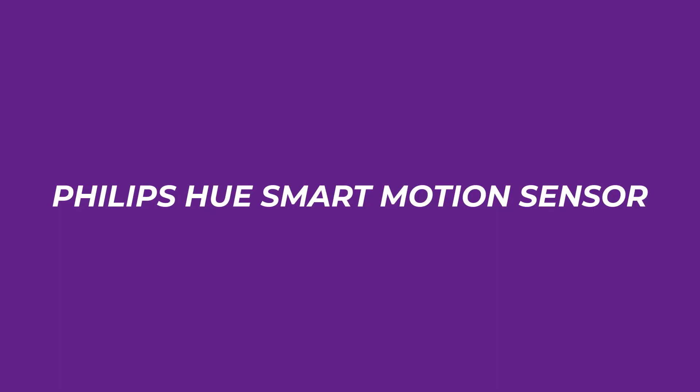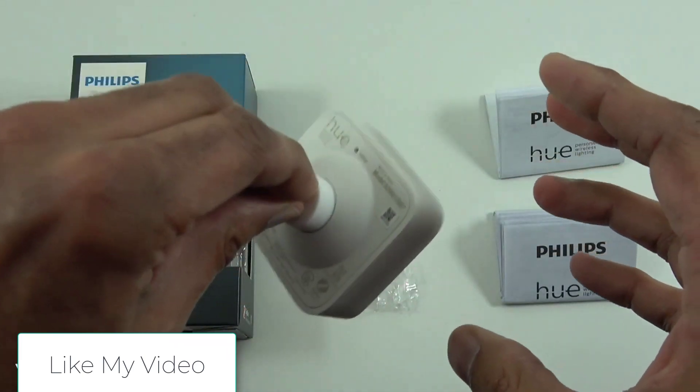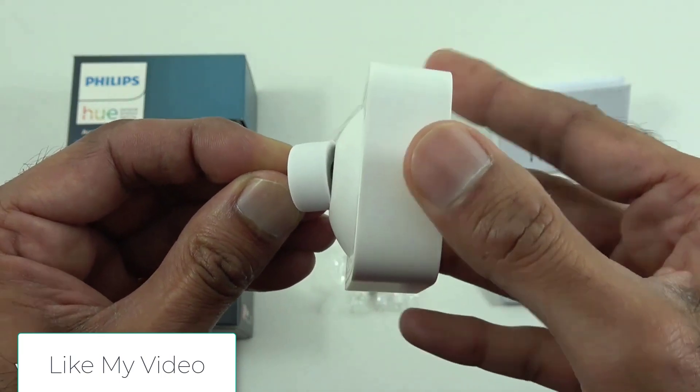Number 3: Philips Hue Smart Motion Sensor. Let's get the obvious bit out of the way first — it works with a Philips Hue smart light set, unless you can convince it to connect to another ZigBee hub, so it's only going to appeal to a certain subsection of buyers.